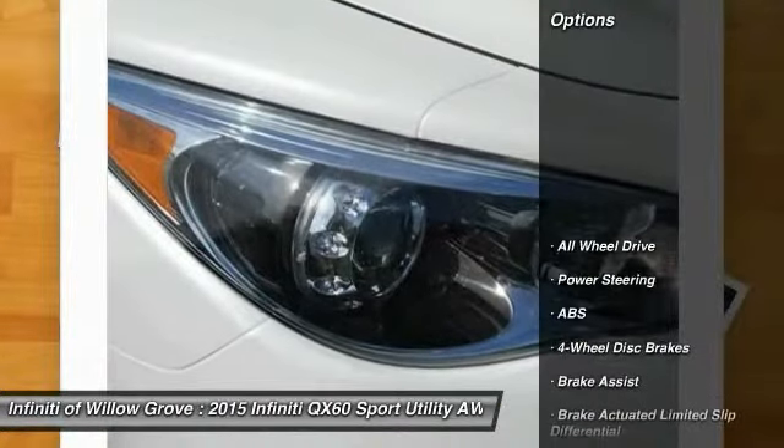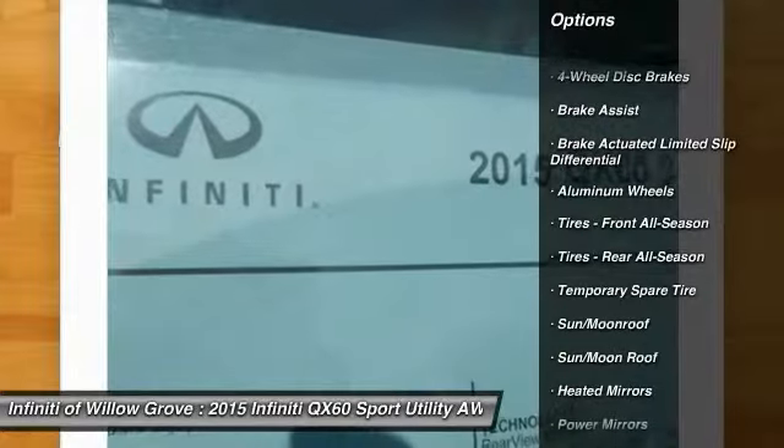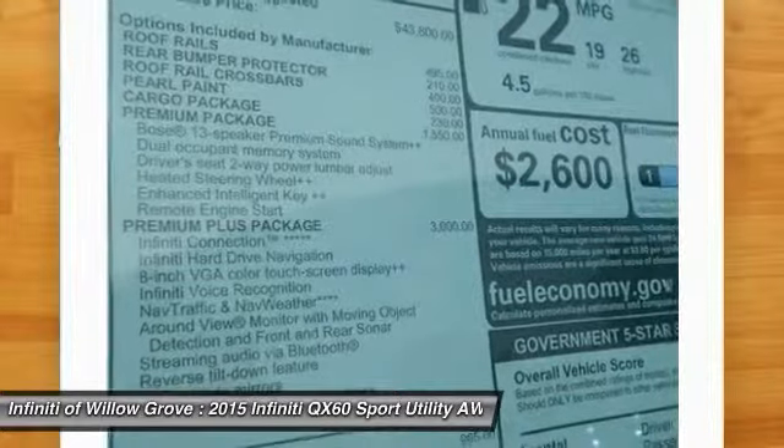Here are some of this vehicle's great options: anti-lock braking system, stability control, traction control, keyless entry, all-wheel drive, power passenger seat, power lift gate, steering wheel audio controls, backup camera.